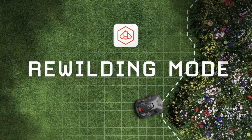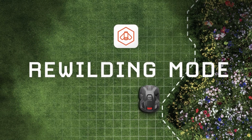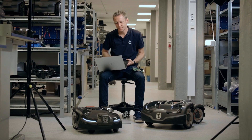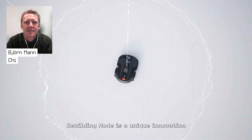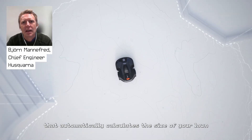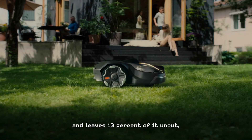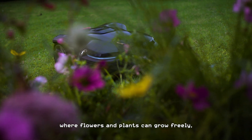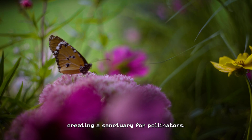Introducing Rewilding Mode. Together with the engineers at Husqvarna, we created a cutting edge software update. Rewilding Mode is a unique innovation that automatically calculates the size of your lawn and leaves 10% uncut, where flowers and plants can grow freely, creating a sanctuary for pollinators.